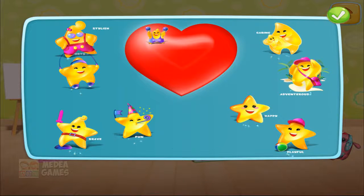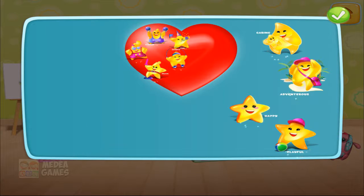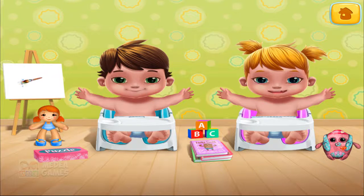Let's fill our toy's heart with amazing attributes. Fun! Stylish! Sporty! Brave! Happy! Adventurous! Playful! Caring! Ha ha ha! He he he!